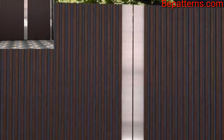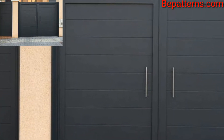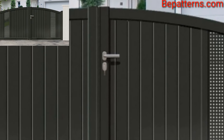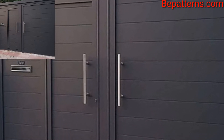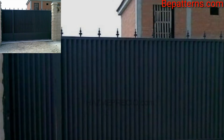Modern homes' main gate grill designs are made from different materials such as iron, steel, aluminium, and brass. There are a variety of materials used for front gate design which provide protection as well as aesthetic appeal for the entrance area.